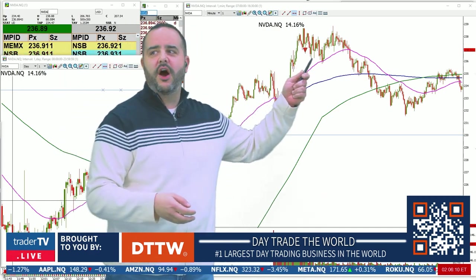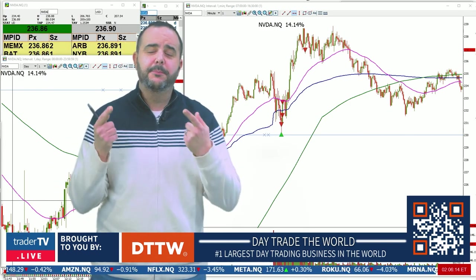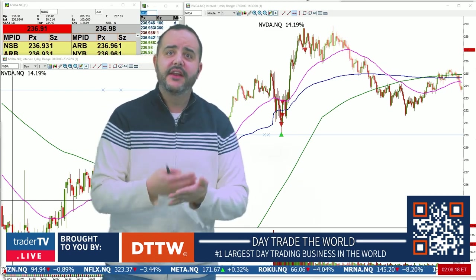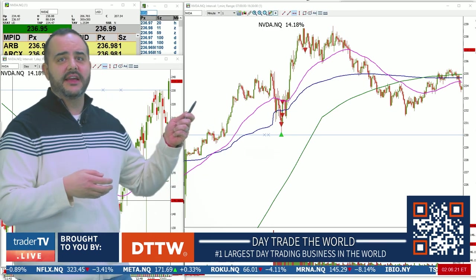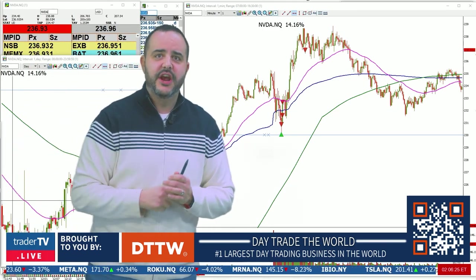I'm happy with this trade — it was a big winner off the open. Watch out for earnings plays, and don't be afraid to go back and look at something like the daily chart where you can get some support and resistance levels. That's your trade of the day.